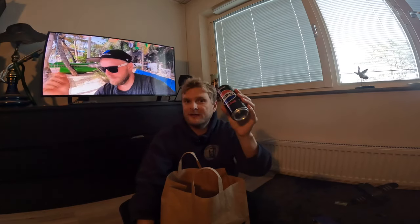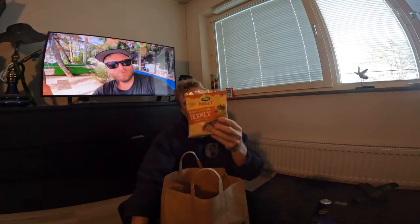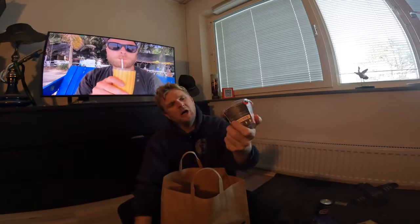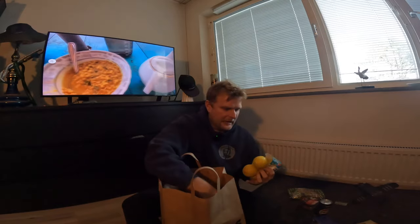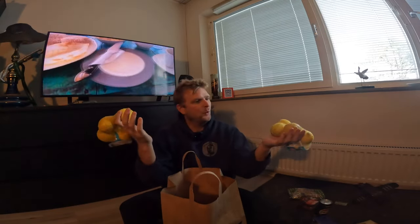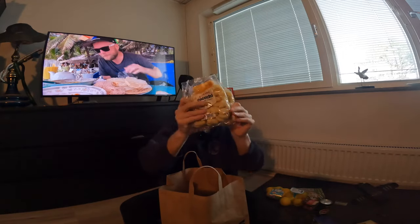We get some cheese for 1.5 US dollars, we get some Cranfresh also around a little bit less than two dollars, we get ketchup for five dollars for 400 grams, and we get lemons — one dollar each, good price.